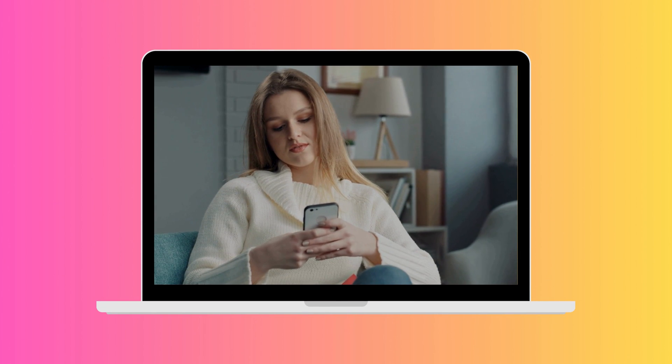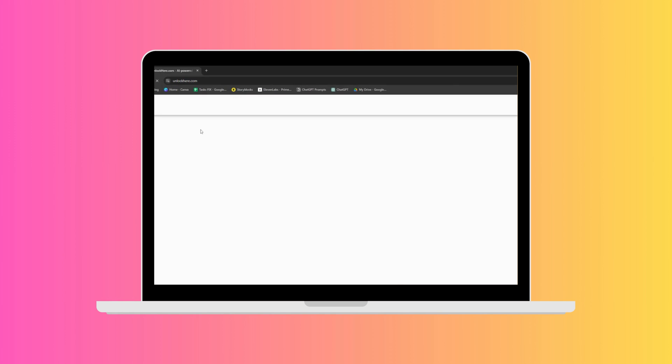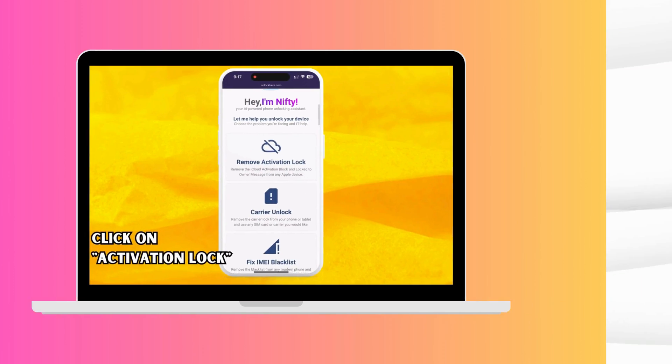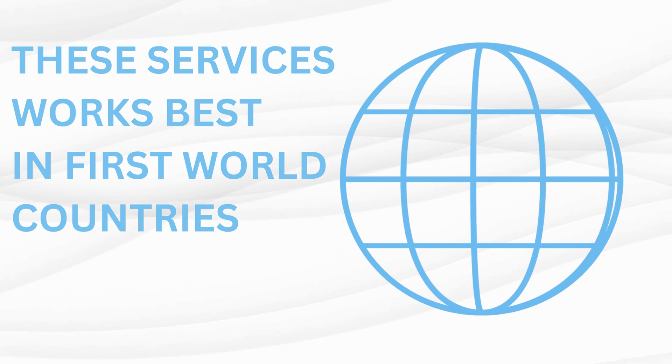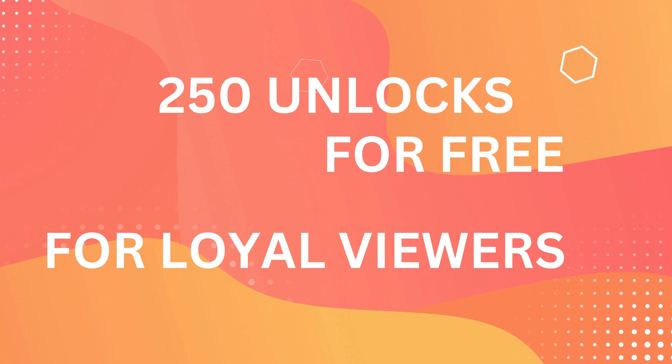Next, we'll show you how to use Unlock Here's AI unlocking assistant. This innovative system will help you unlock your iPhone step-by-step, making sure you don't miss a thing. Just know that these unlock services primarily work in first-world countries. If you can't access these services or prefer not to use them, there's another solution for you.